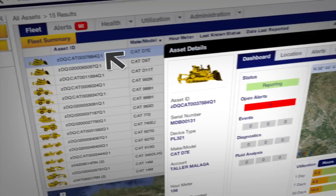We monitor fuel usage, fuel burn, idle time — any information basically that we can get out of the next generation Product Link, we use every bit of it. Nothing goes to waste.